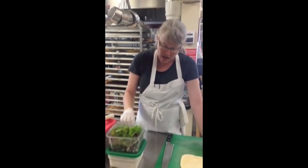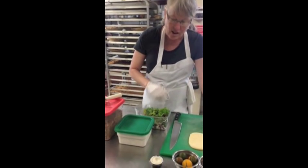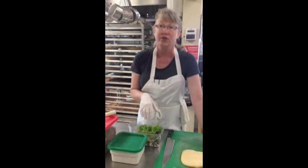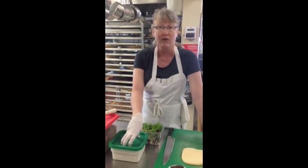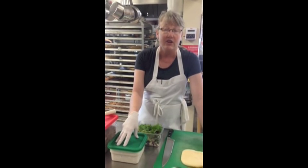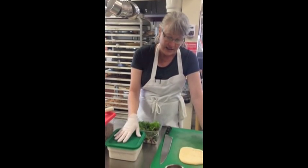And this is our creamy dill dressing. All of the salad dressings that we make at Coffee Traders are homemade. We use local Kalispell Creamery buttermilk, sour cream, and some fresh, beautiful, organic dill.